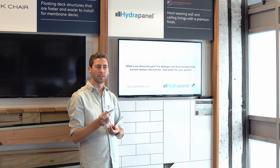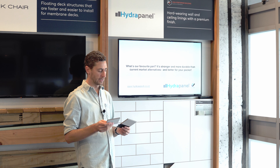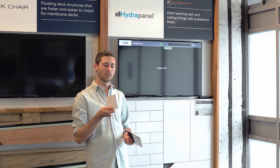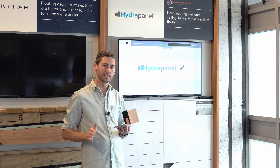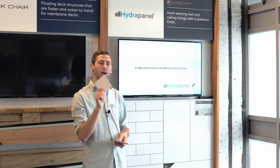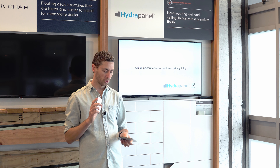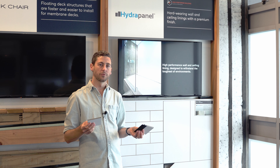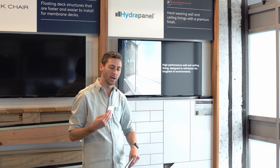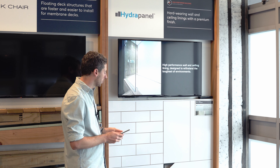Hydropanel is made from magnesium oxide board, which is really strong and durable and water resistant. On each side it has a high-pressure laminate — a bit like your Formica benchtop. Often products designed for these uses are simply painted and coated with protective layers, whereas this is an actual high-pressure laminate layer, which gives you a good idea of its wear and tear resistance.